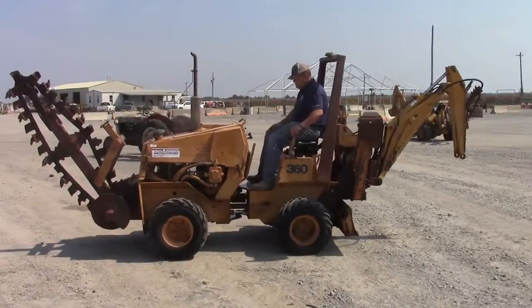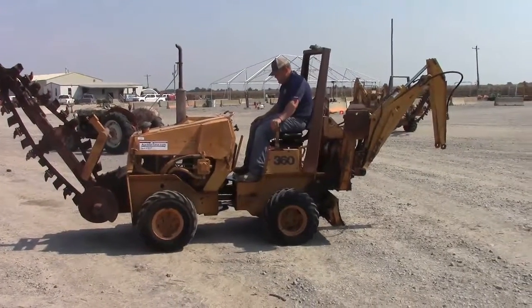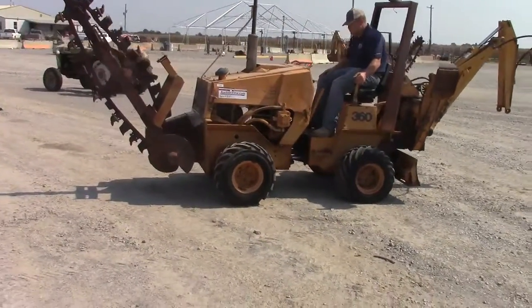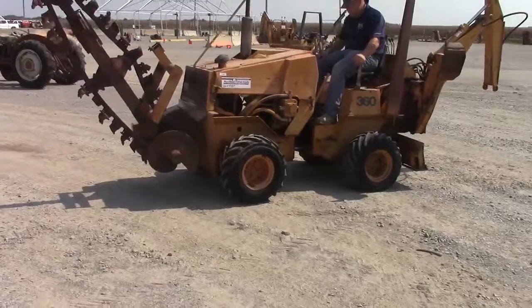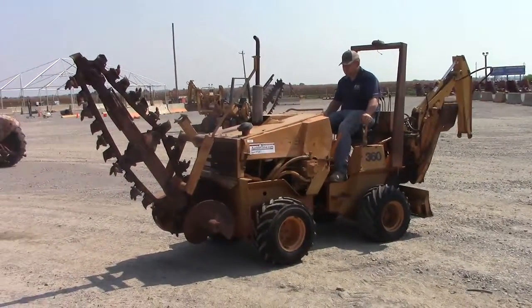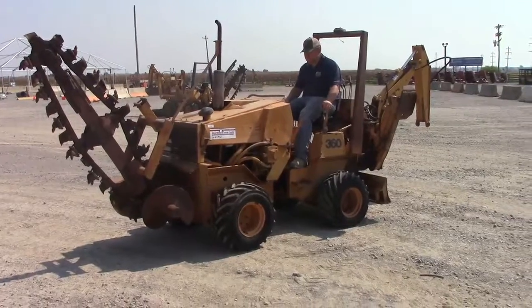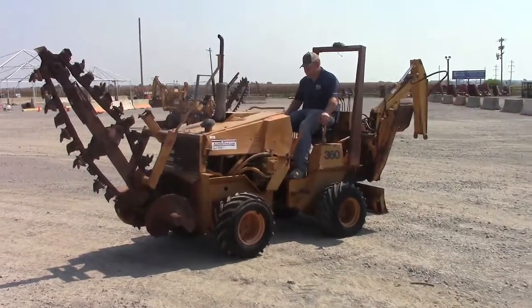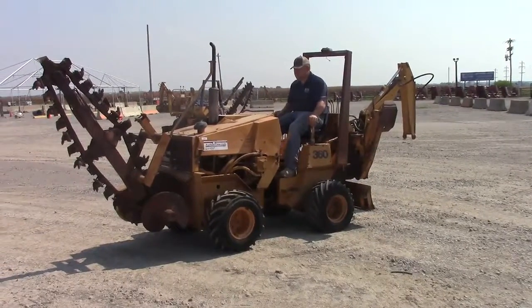Sells as is, where is, highest bidder. If you've got any questions, contact us. Give us a call. Come by and take a look at it. We're here every day, Monday through Friday, 8 to 5. Come anytime during business hours to check it out. If you're not sure how to get this trencher from our place to your place, call our office and we'll be happy to put you in contact with people who do freight for a living — help you any way we possibly can.